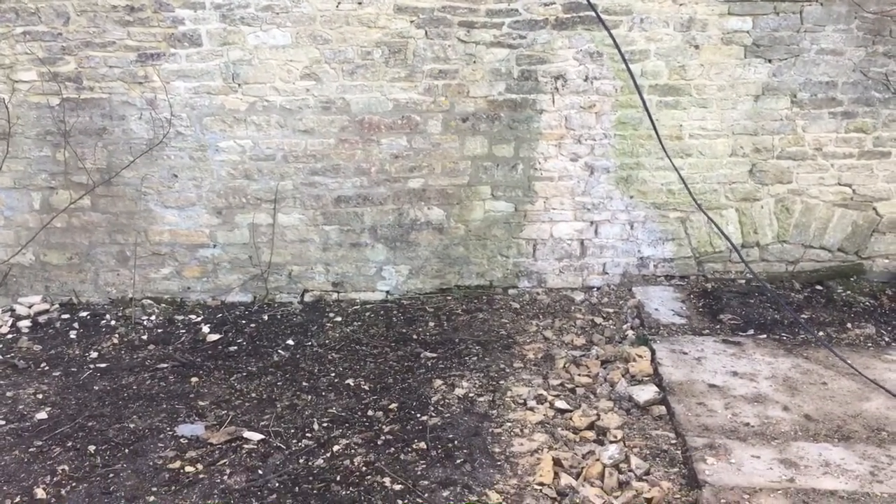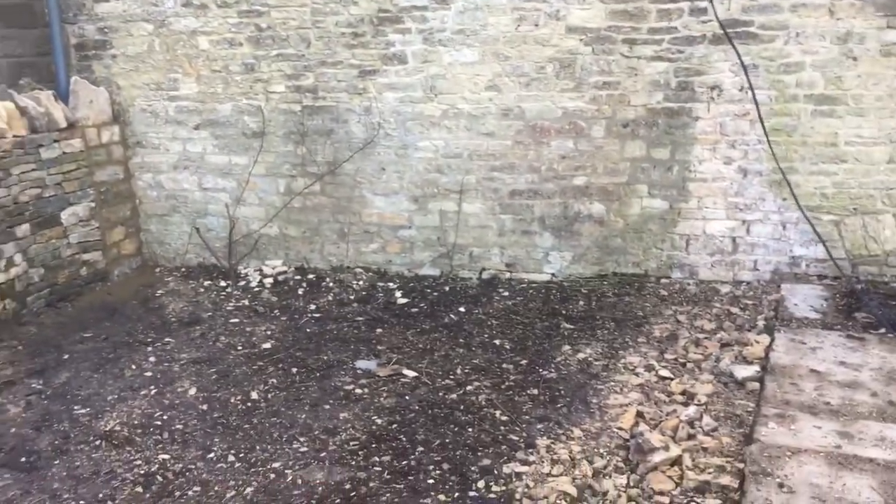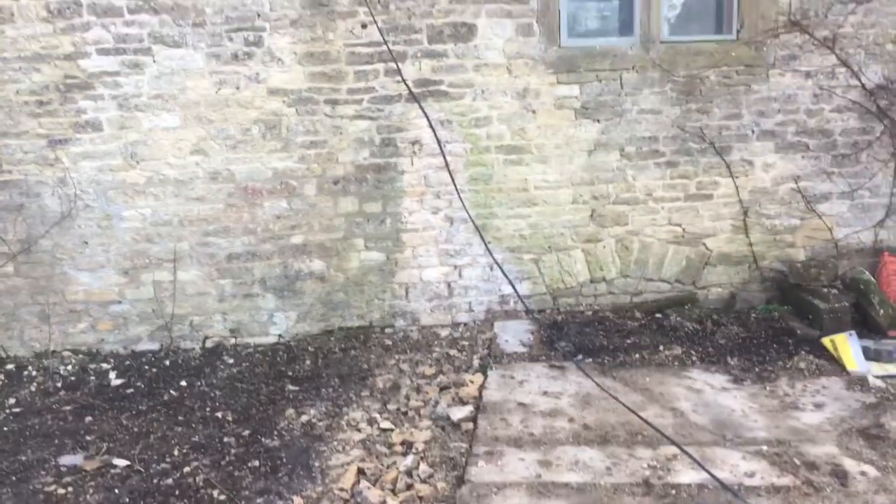Now between the two neighbours here, what they agreed was that this piece of land would be transferred to go along with this property here.